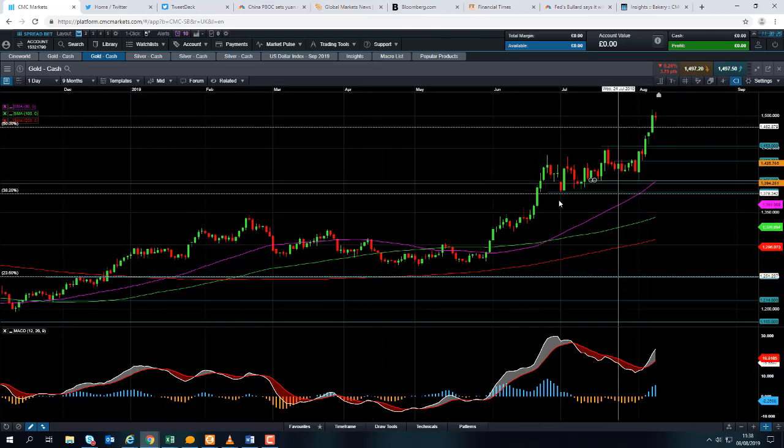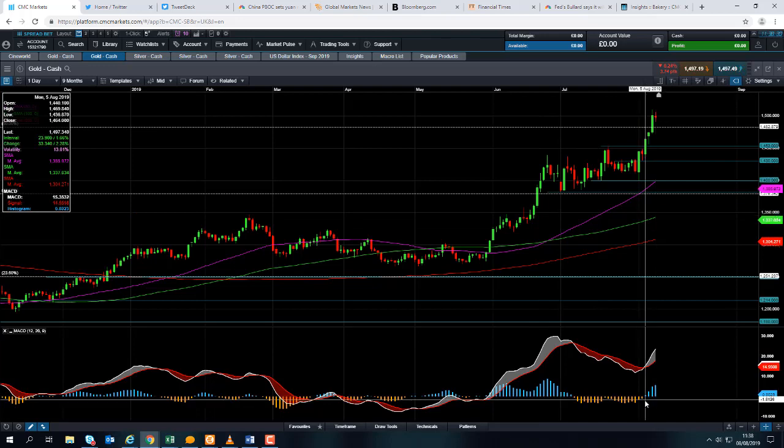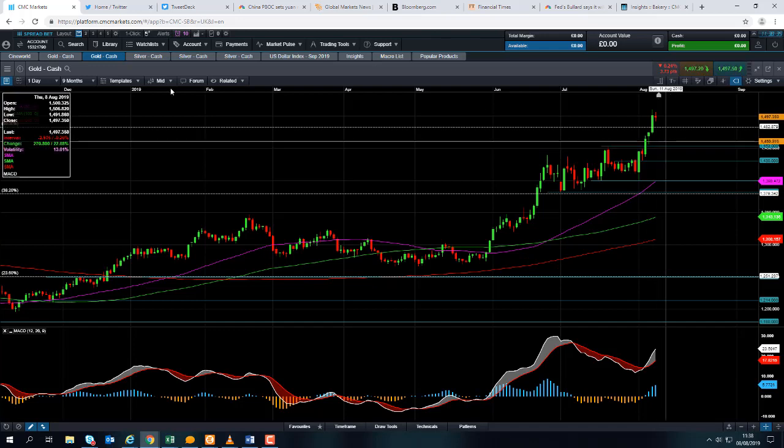We can see here the market has been pressing higher. On the MACD indicator and the MACD histogram, there's a steady increase in positive momentum, so we can be more confident that the upward trend is going to continue.